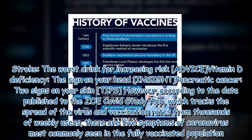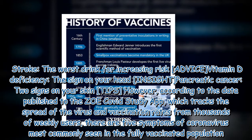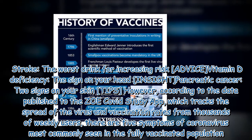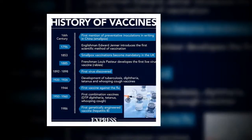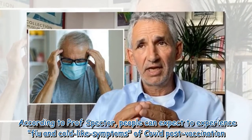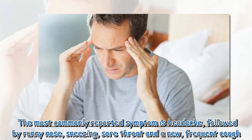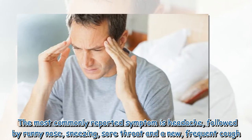However, according to data published by the ZOE COVID Study app, which tracks the spread of the virus and vaccination rates from thousands of weekly users, there are five symptoms of coronavirus most commonly seen in the fully vaccinated population. According to Professor Spector, people can expect to experience flu and cold-like symptoms of COVID post-vaccination. The most commonly reported symptom is headache, followed by runny nose, sneezing, sore throat, and a new, frequent cough.